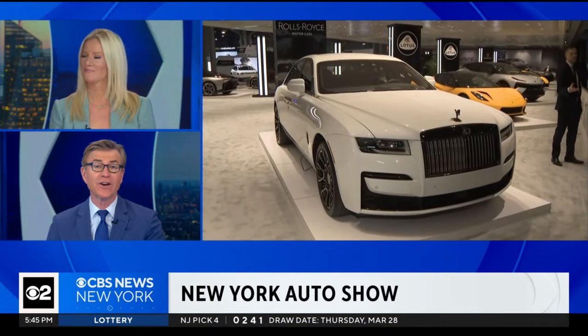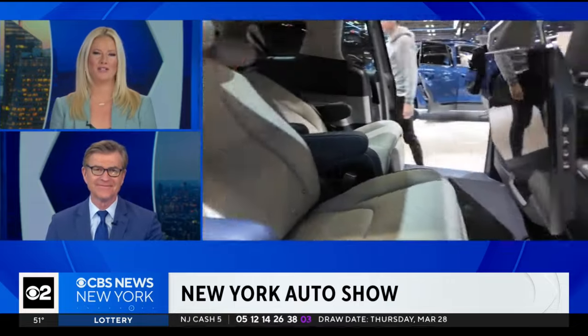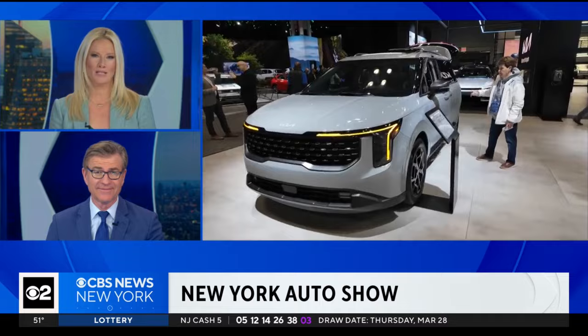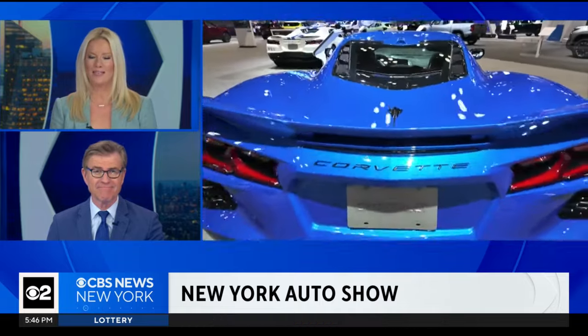Every year for more than a century, the New York International Auto Show has been ushering in the latest automotive trends. This year it's returned to the Javits Center. With more than two floors of displays, officials say it showcases an incredible collection. CBS 2's John Diaz is at opening day and gives us a peek inside.